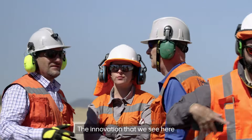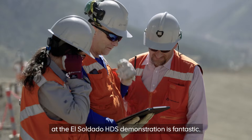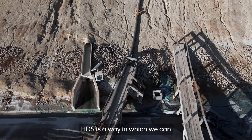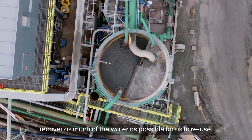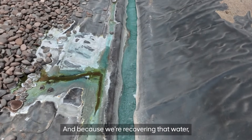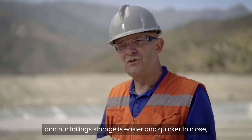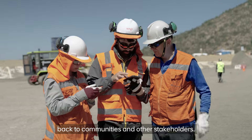The innovation that we see here at the El Soldado HDS demonstration is fantastic — it epitomizes the work that we've done throughout the company in the last 10 years. HDS is a way in which we can sustainably manage the tailings, recover as much of the water as possible for us to reuse. And because we're recovering that water, our tailings storage is safer and easier and quicker to close, providing that land back to communities and other stakeholders.